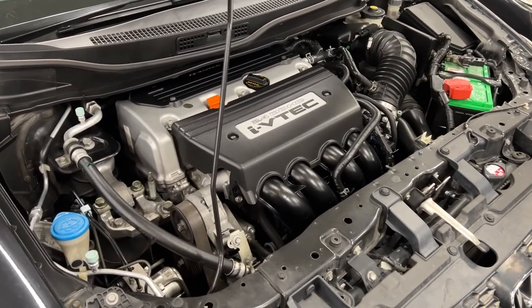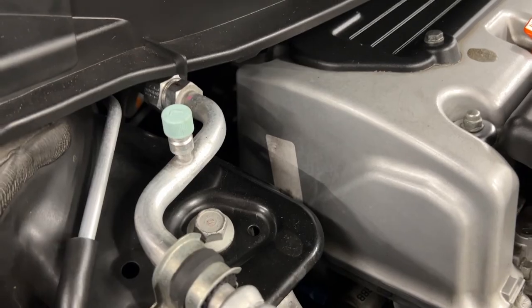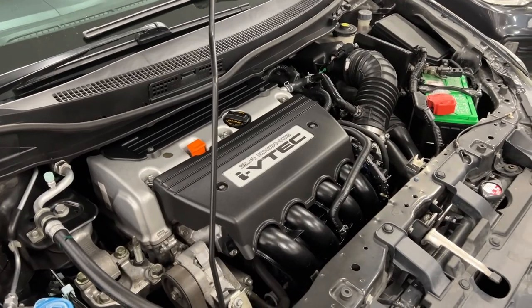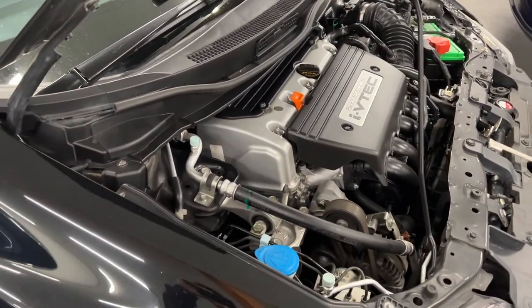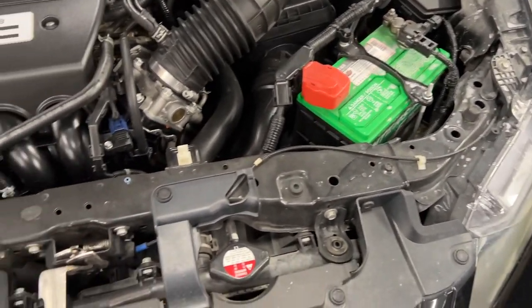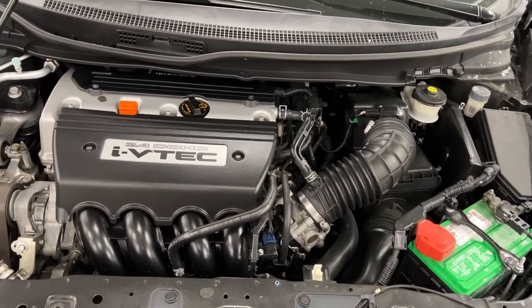The engine does look like it's been kept clean. Looks pretty dry, doesn't leak. I hope it doesn't burn oil — I don't know if these engines are known for that. I don't think they are. It's a 2.4 K24 something, I know there's a Z in there. Overall it doesn't look that bad. This could be a good option. It does have five previous owners though.